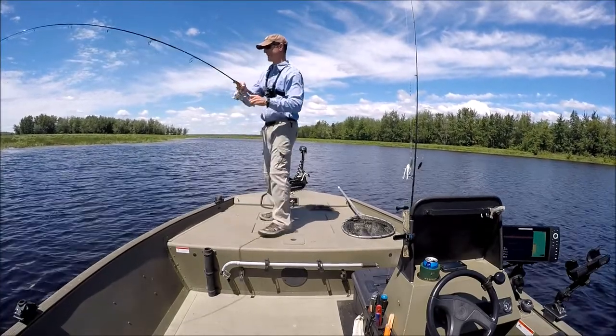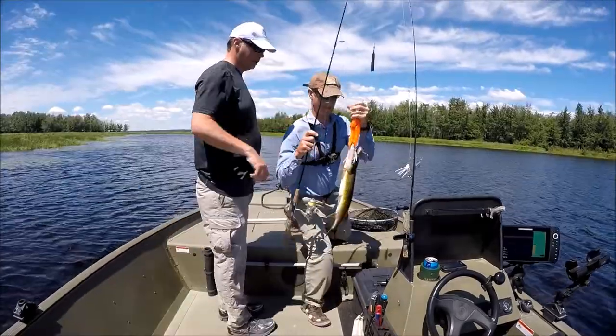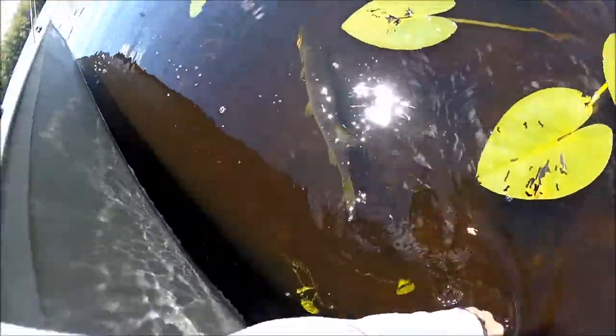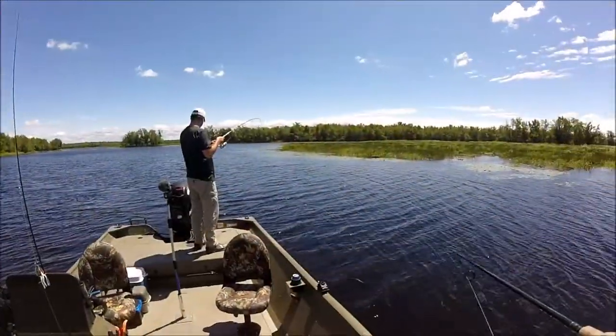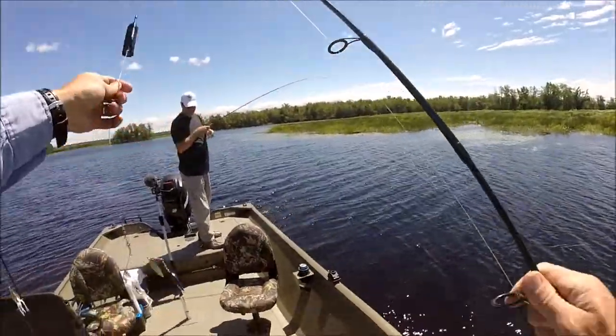Oh, Todd, there's one. Got one. Got him on the water wolf too, buddy. Hey guys, not a bad one. Nice pickerel. There he goes. Not as big as I thought it was. Sorry — I'll get it. That's good.